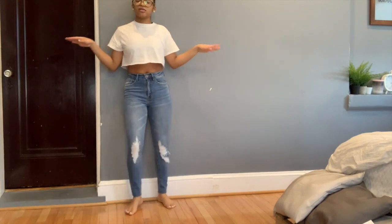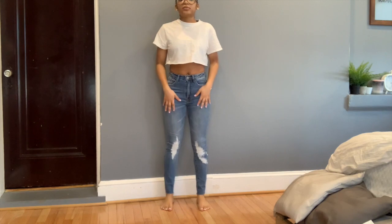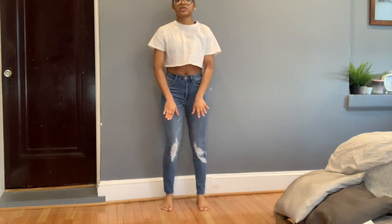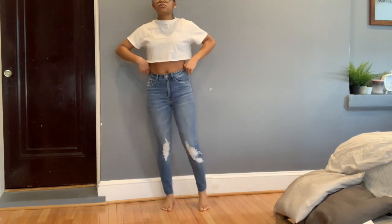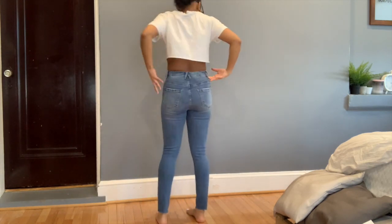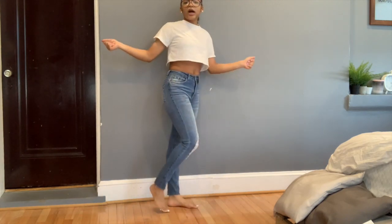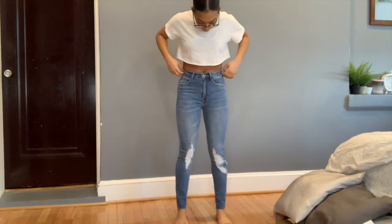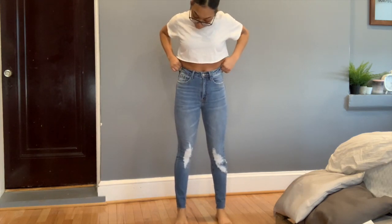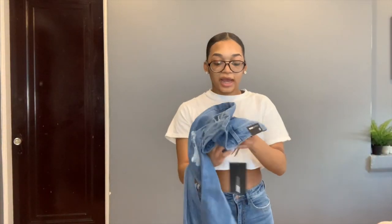Okay y'all, so this is the first pair of jeans — just a simple distressed knee and this is how it looks on the ankles and in the back. They really get your curves going. I think these are good jeans, they're really stretchy, and they were only 13 dollars, so I had to get them.